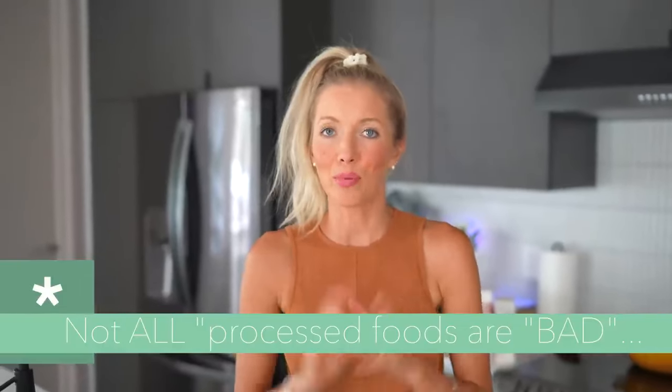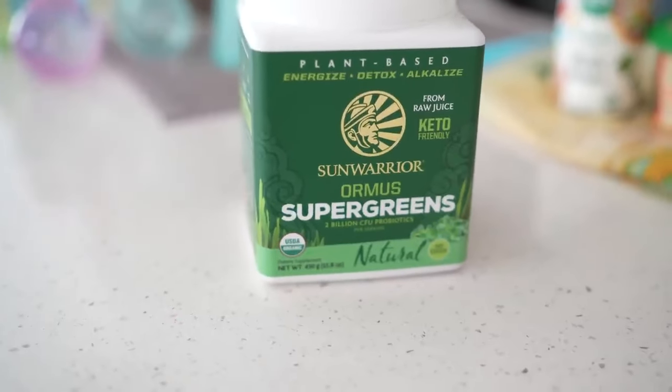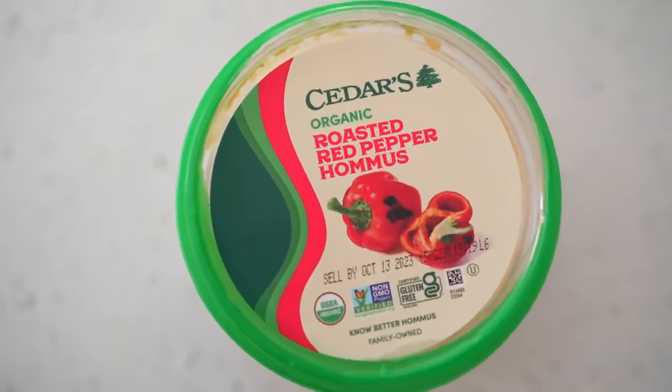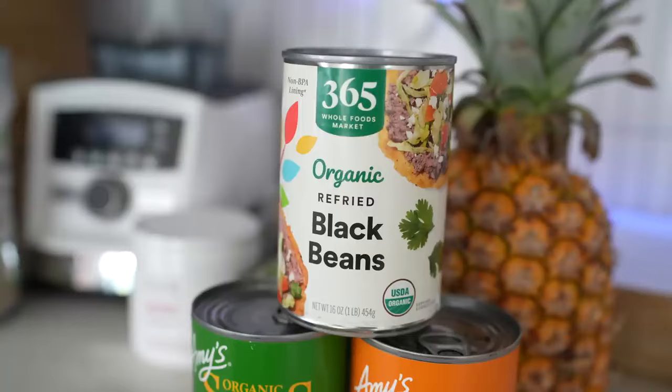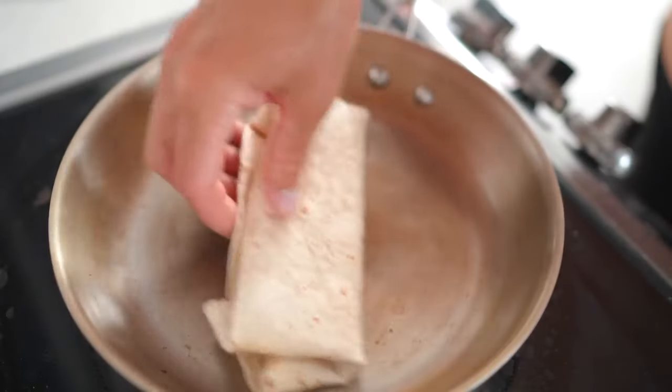It's important to note that not all processed and packaged foods are bad — there are several different levels of processed. A processed Dunkin' Donut is far different from a processed one-ingredient pasta. For smoothies, if you don't have greens on hand, get a good organic greens powder — we love the Sun Warrior one. For veggies in a pinch, try Brad's Kale Chips. We always have our favorite hummus on hand, and for wraps we keep organic oil-free refried black beans and organic wraps from Whole Foods.